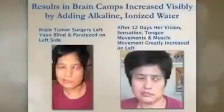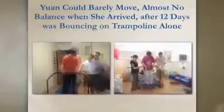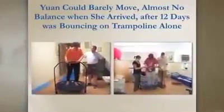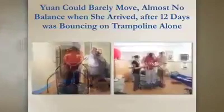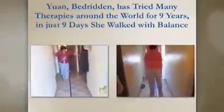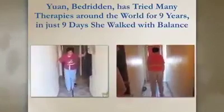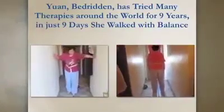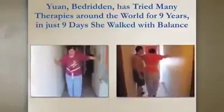We're going to show you results by undergirding everything we do with alkaline ionized water. Ann came to us with a brain tumor in her cerebellum, leaving her paralyzed on her left side and in a wheelchair. She is an M.D. from China who had been around the world seeking therapy for nine years. After 12 days, her vision returned so she could read out of her left eye, sensation in her tongue returned so she could begin to eat, and muscle movement greatly improved on her left side — she was able to stand and do her own grooming. You see her on the left needing her husband's constant support, and on the right, midway through the program, moving herself independently. Then she's walking with assistance, and finally standing alone with perfect balance — first time in nine years. In nine days, she walked.